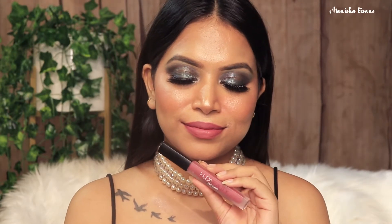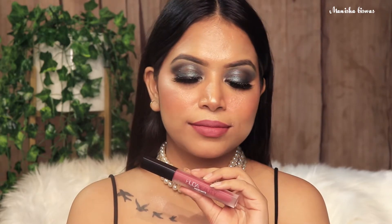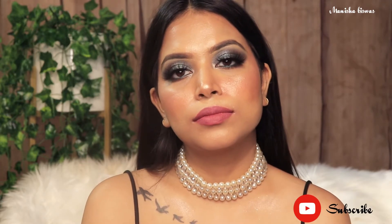I have two more shades from this range. This one is called Trophy Wife — absolutely beautiful pinky nude shade. So pretty, very, very beautiful. I absolutely love this range from Huda Beauty, so I always grab one or two lipsticks whenever I want to buy a good lipstick.